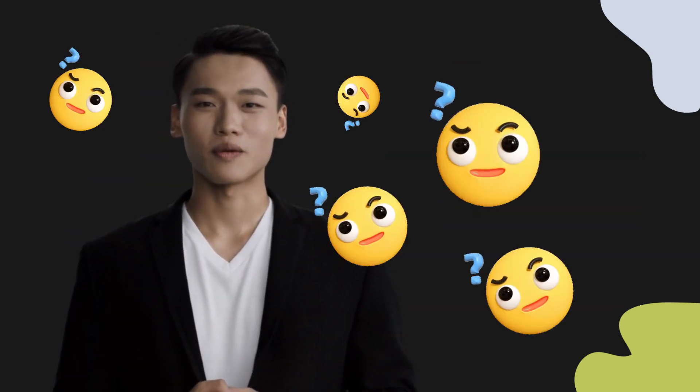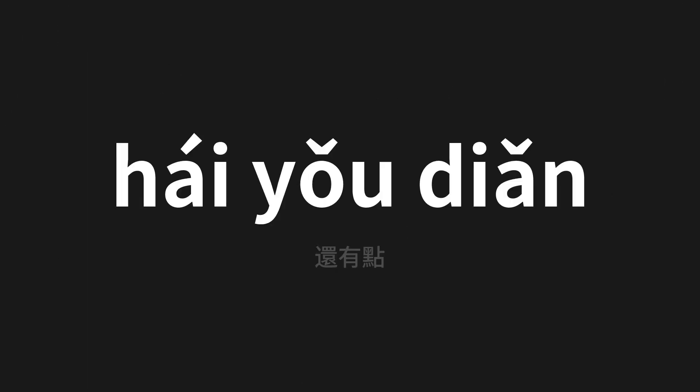Welcome to this pronunciation video. Today we will be focusing on a new word that you might find challenging or intriguing. So let's dive into today's word: 还有点, which means 'a little bit' in Chinese.